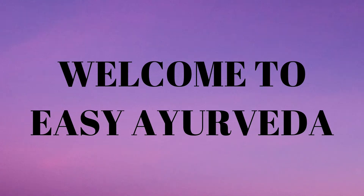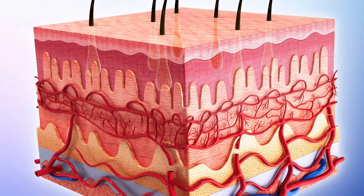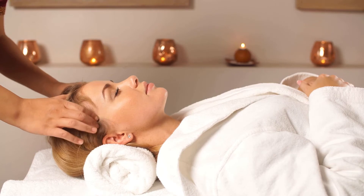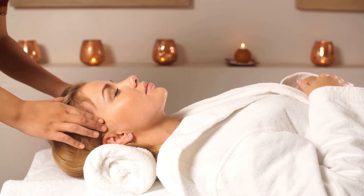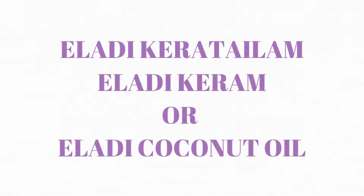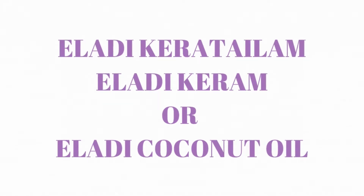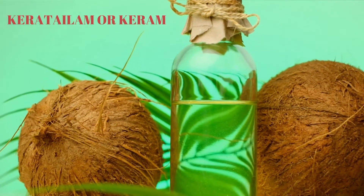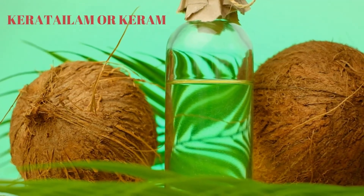Namaste. Welcome to Easy Ayurveda. Today we will learn about a skin and blood tissue detoxifying oil called Eladhi Thailam. This oil is used for both scalp and body massage. It is also called Eladhi Keratailam, Eladhi Keram, or Eladhi Coconut Oil. The words Keratailam or Keram is suffixed when this oil is prepared with a coconut oil base.